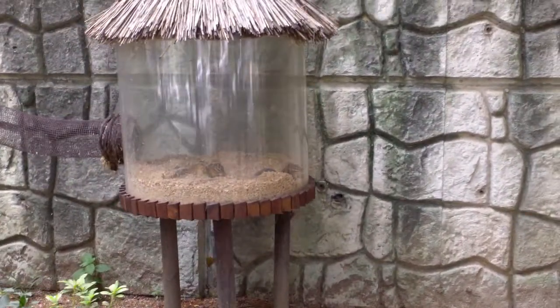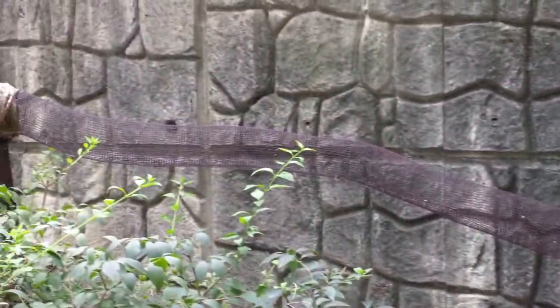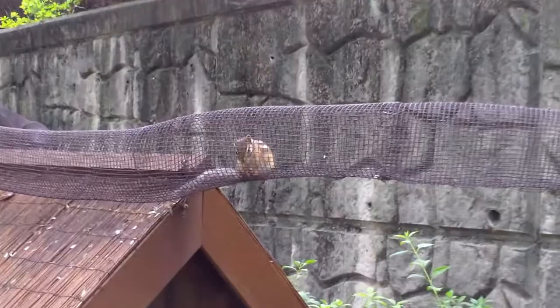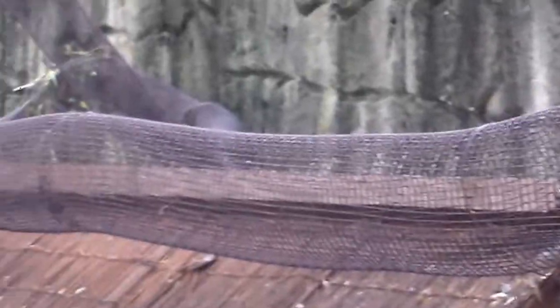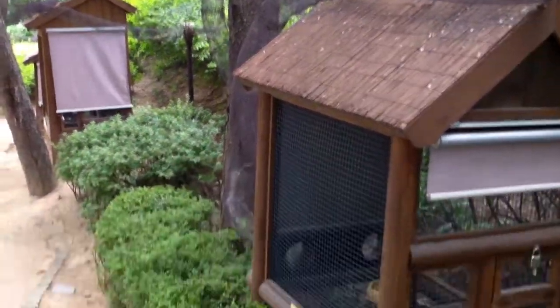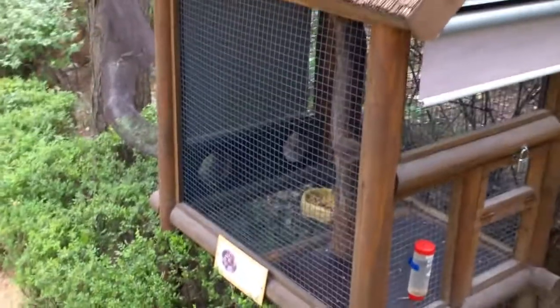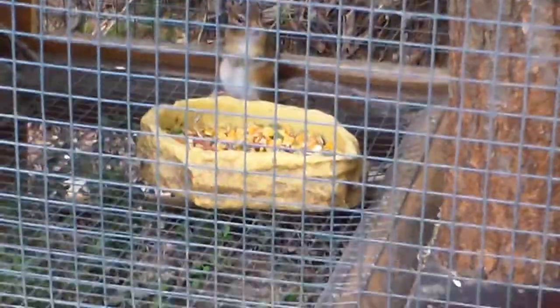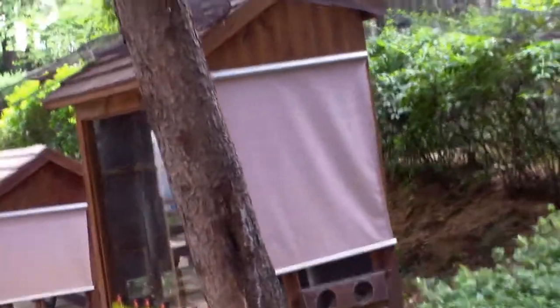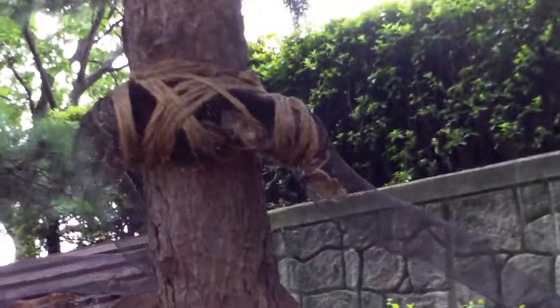There are chipmunks here and they have this little open-air running thing. I guess it's kind of a safe way for them to live, to move. I've never seen anything like that before — it goes all the way around. Kind of fascinating. These guys are all bunched up there.